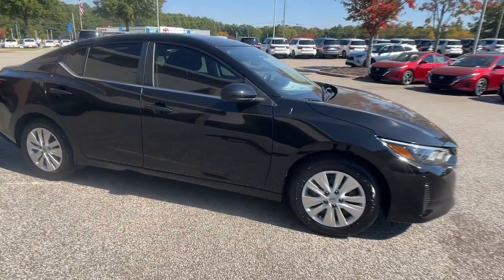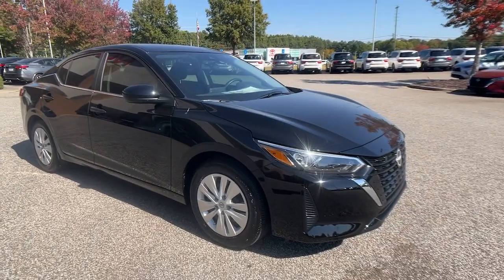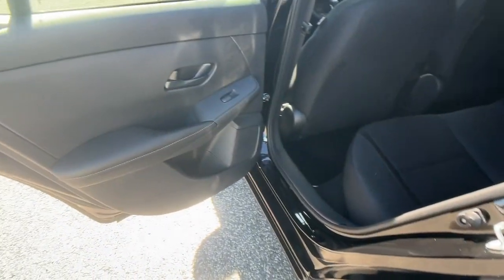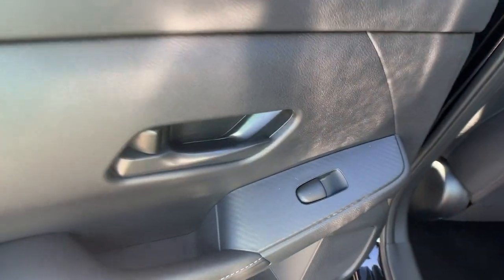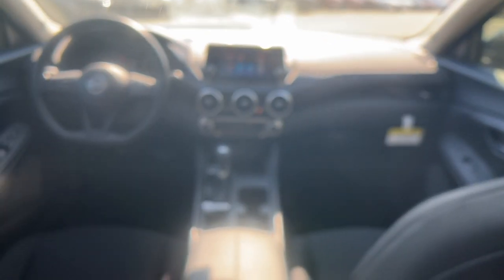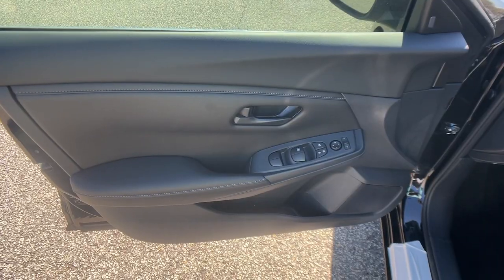These are just some of the great options this vehicle comes with: Apple CarPlay and/or Android Auto, keyless entry, blind spot monitor, steering wheel audio controls, alarm, electronic stability control, traction control, intermittent wipers, tire pressure monitoring system, and passenger vanity mirror.